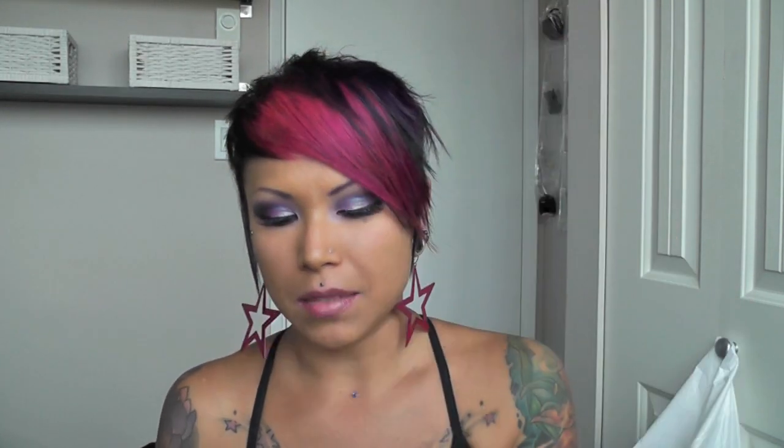My favorite primer is Bare Essentials Prime Time. It's just a silicone primer — it's kind of expensive for such a small bottle. They don't sell Monistat Anti-Chafing Gel here, which is also a silicone product. I bought a GOSH product the other day, and when this one runs out I'm going to try the GOSH one, which is also silicone.